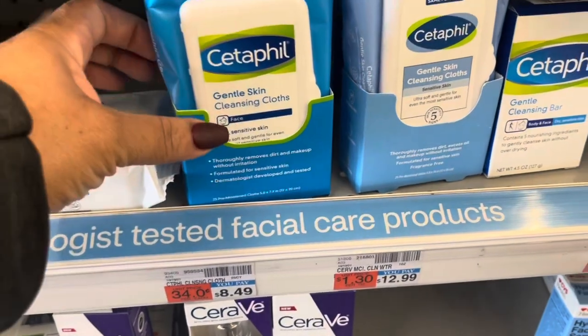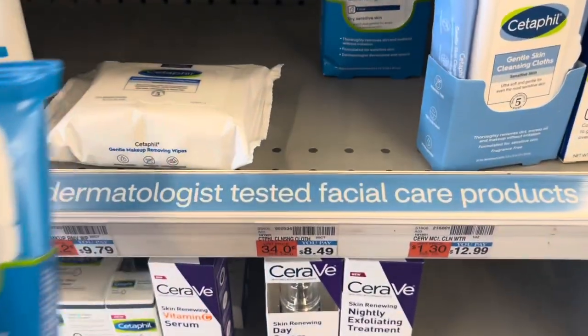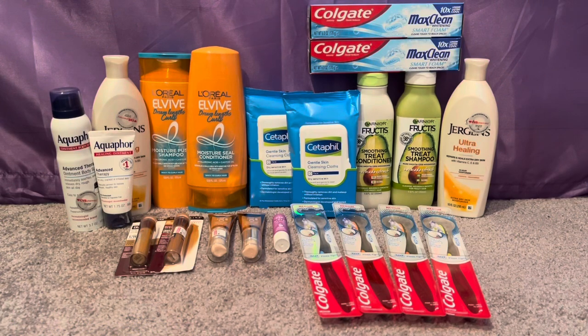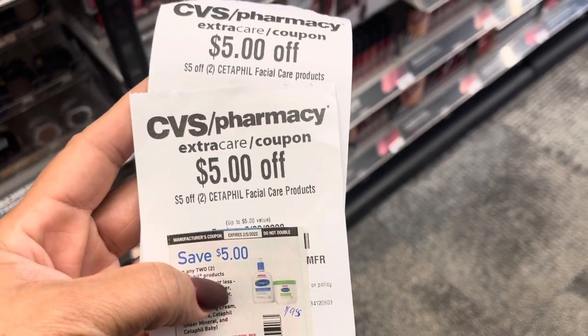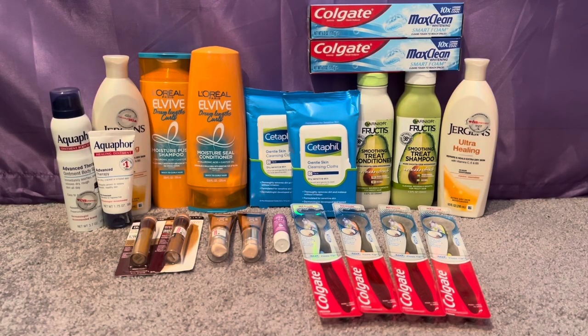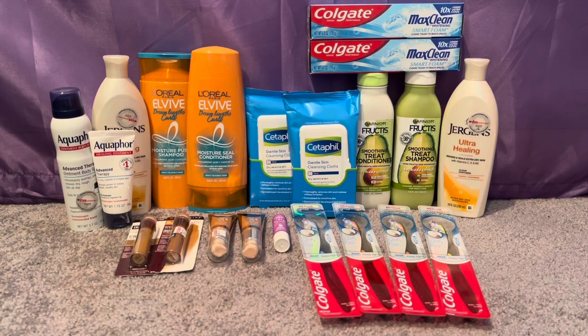Second transaction: I picked up two Cetaphil Gentle Cleansing Cloths — the 25-count — for myself. At my store they're priced at $8.49 each, totaling $16.98. I used a $5 off $2 Cetaphil facial care coupon from the 1/9 Smart Source, and I had two $5 off Cetaphil facial care CRTs — one from last week and one from this week. I paid $1.98 but got back $1.50 x2 = $3, making those a freebie and a $1.02 money maker without even an ECB deal attached.